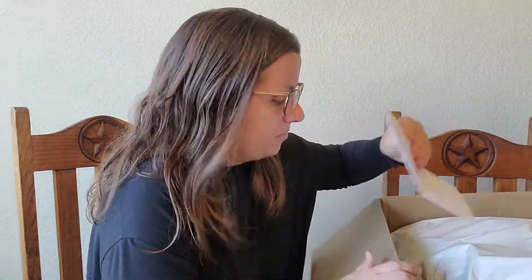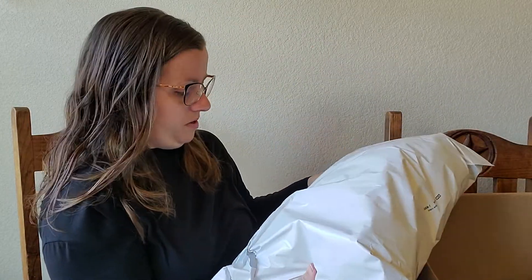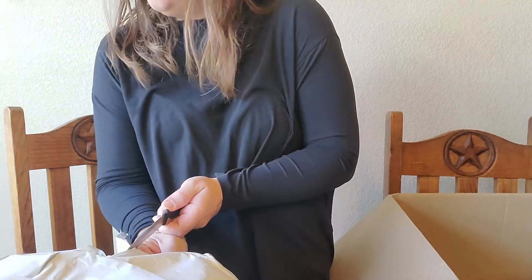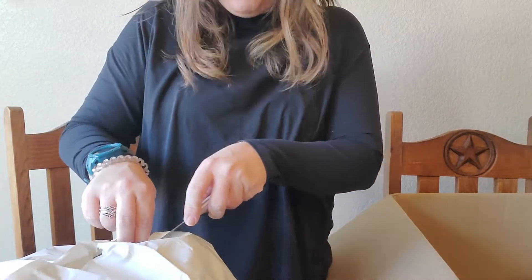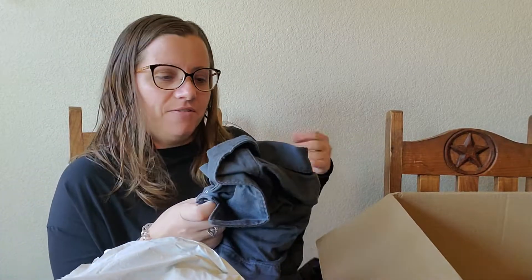Let's see if we have anything worthwhile here — honest review right here. Let me know if y'all have ordered what bags, boxes, or mysteries you have gotten from them. We're just going to rip it. Okay, let's see. I believe this is the Harley one.